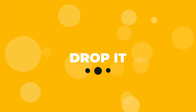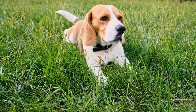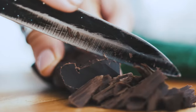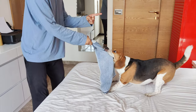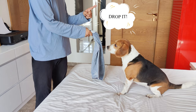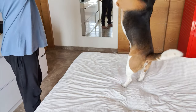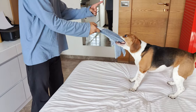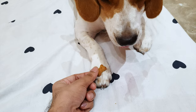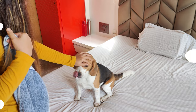Drop It Command. The drop it command can be life-saving if your beagle picks up something dangerous or toxic, such as a piece of chocolate or a sharp object. Teaching your beagle to drop it on command can prevent ingesting harmful substances or injuring themselves. Start by offering a toy to your beagle and say 'Drop it' while holding a treat in front of their nose. When your beagle drops the toy, reward them with it and give verbal praise.